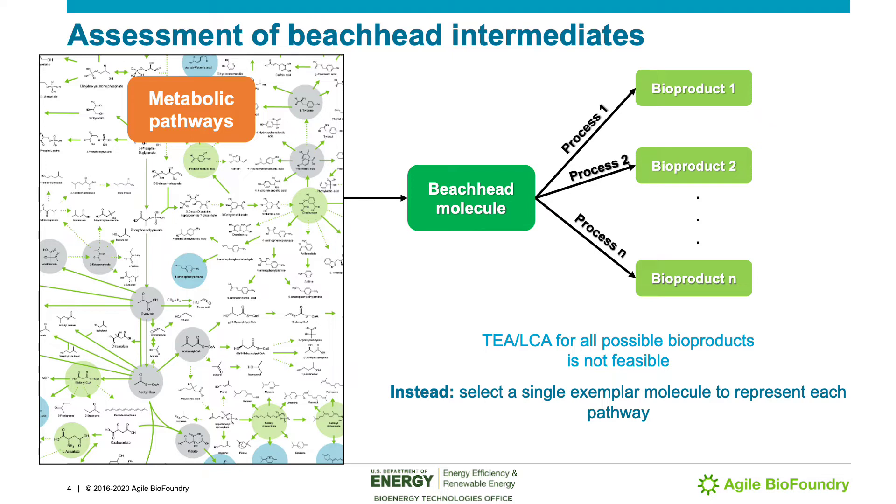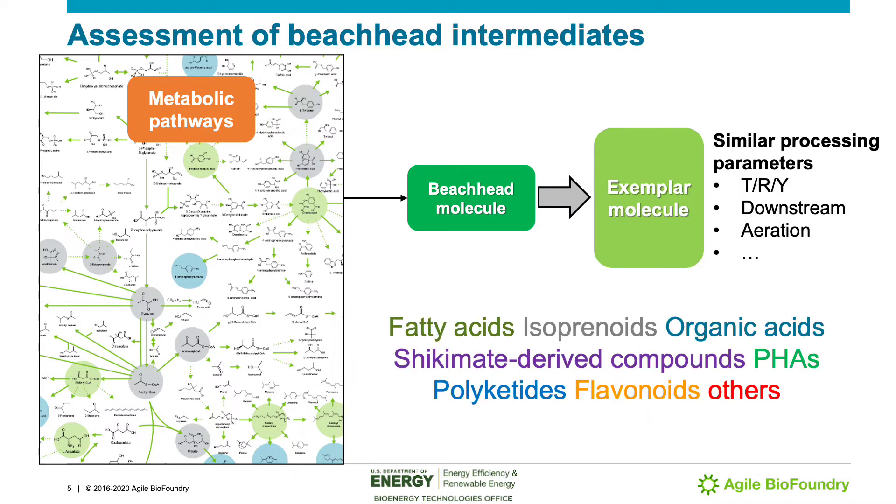Instead, the integrated analysis team focuses on selecting a single exemplar molecule to represent the metabolic space derived from each beachhead molecule of interest. With this approach, we are able to restrict our assessment efforts to a single exemplar molecule per beachhead molecule, chosen among a list of possible products by exploring similarities in terms of titer, rate, yield, downstream commonalities, and other parameters. The long-term goal is to perform this type of assessment for a large list of compound classes, to understand how key fermentation parameters influence the economic and environmental performances of a biorefinery.